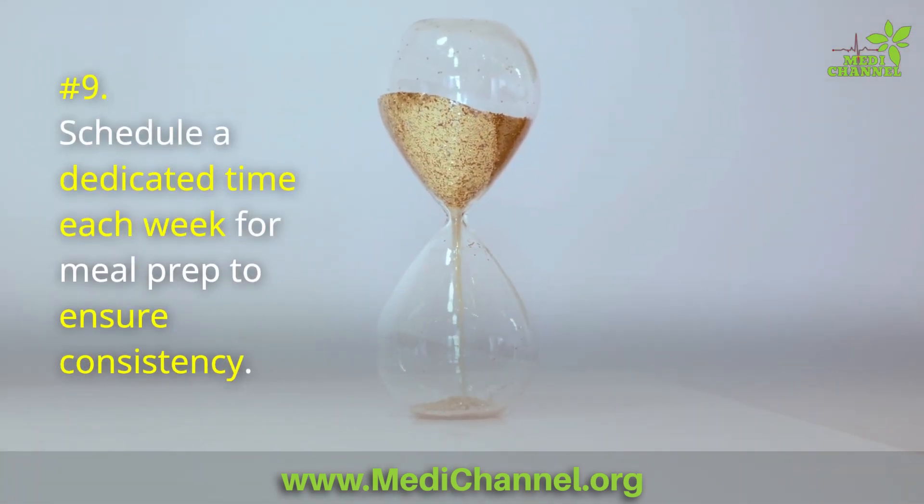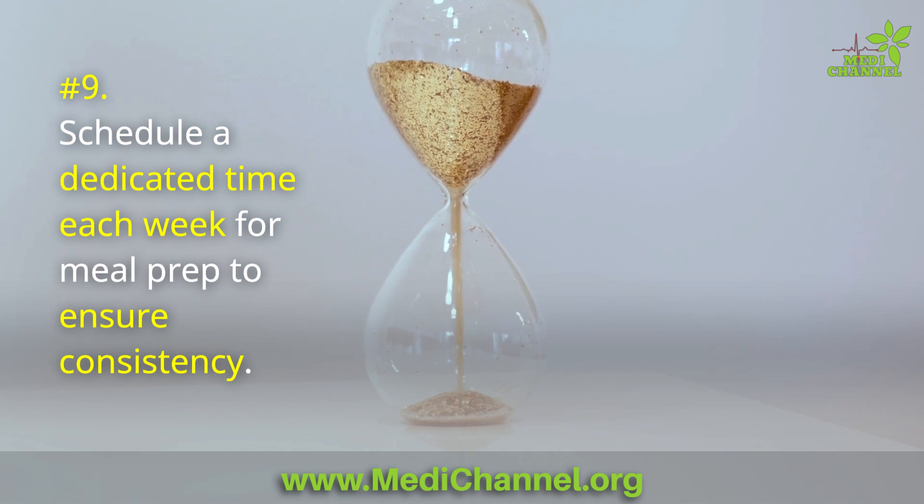Number 9: Schedule a dedicated time each week for meal prep to ensure consistency.